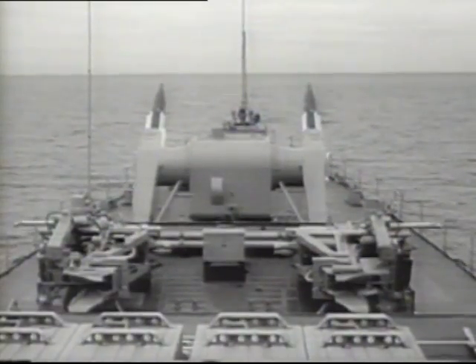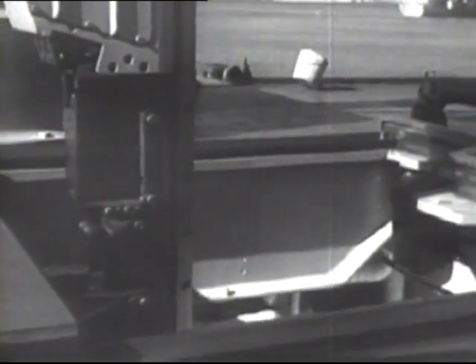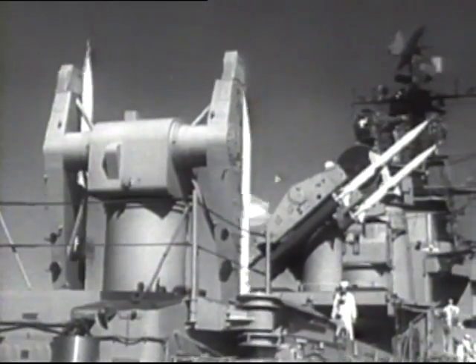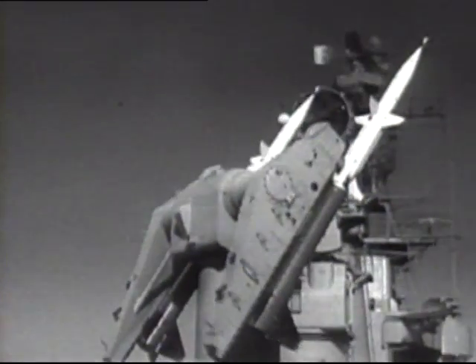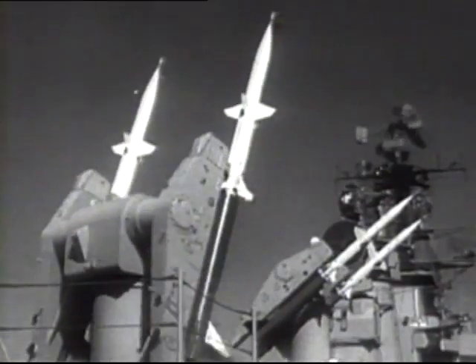A glimpse of the Navy of tomorrow. The USS Boston, America's first guided missile cruiser, in action off Cuba. From below-deck magazines, its potent Terrier missiles are automatically positioned on launching racks. Ship and missile were designed for each other in what engineers call an integrated weapons system, lethally efficient. This cruiser mounts no big guns. One of its missiles can sink any enemy ship, or with an atom warhead, smash an enemy base.